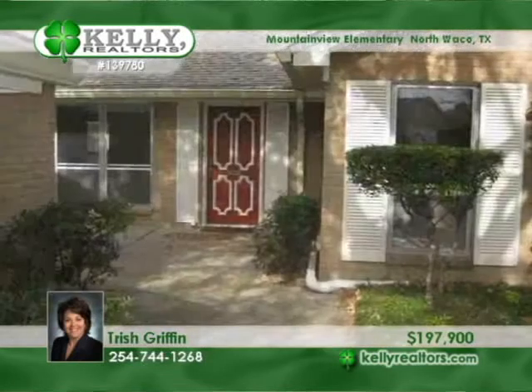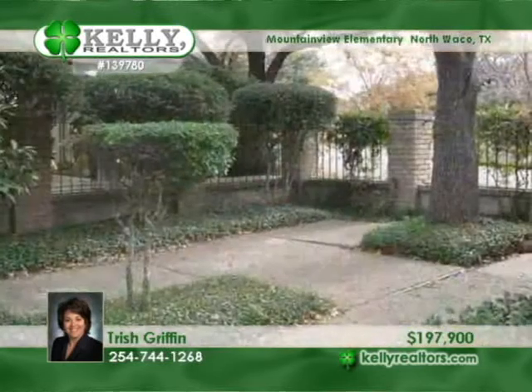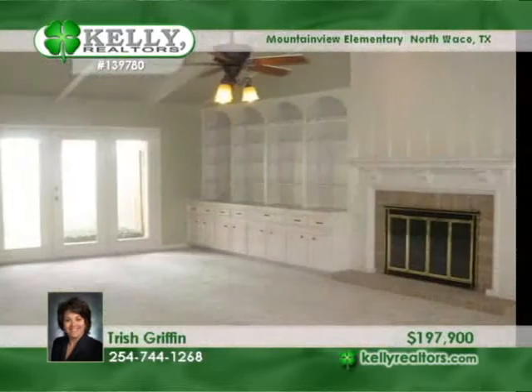Lots of nice updates fill this lovely home in desirable Windmill Hill. The kitchen features granite counters, stainless steel appliances, a desk area, and tile floors.